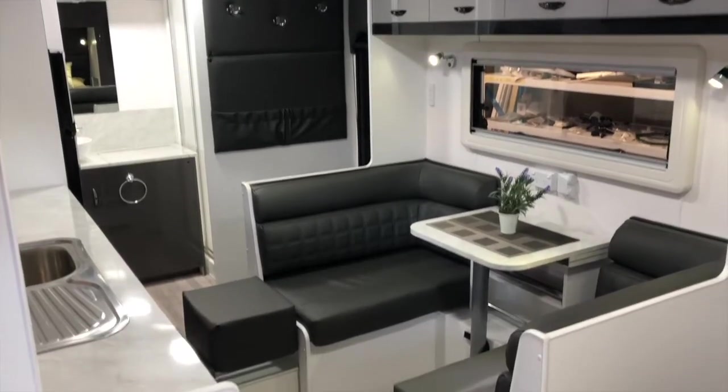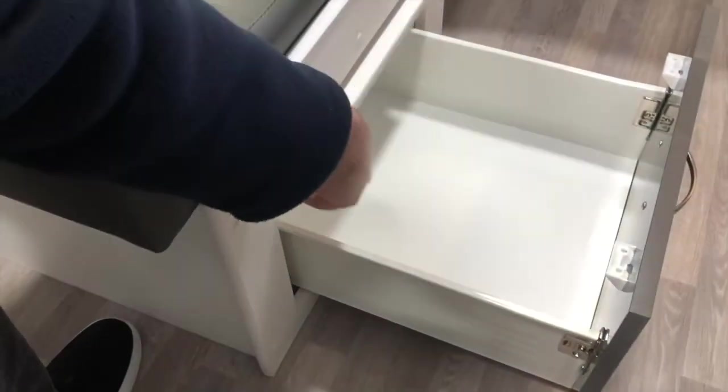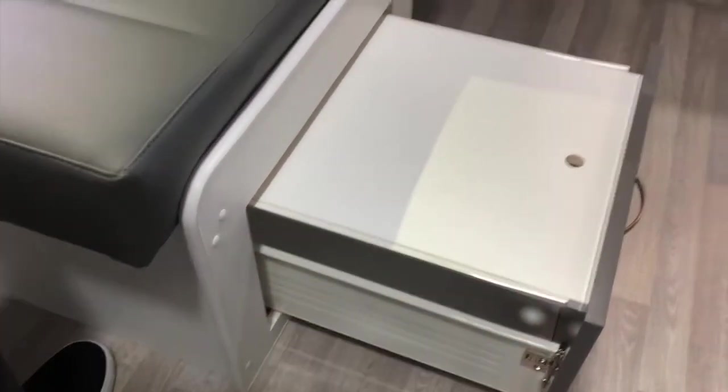One of the most exciting features of the Premium Package are the pull-out footrests in the lounge. Viscount builds their footrests with a slide-out panel in the cupboards which doesn't compromise on the storage space in the drawer below.